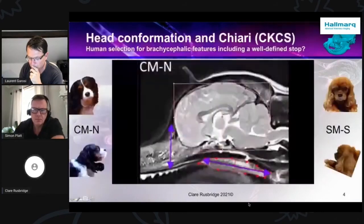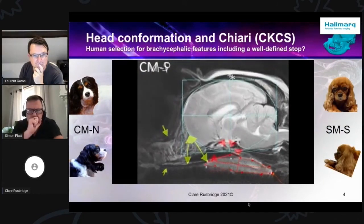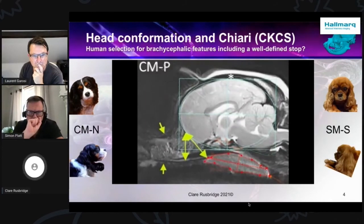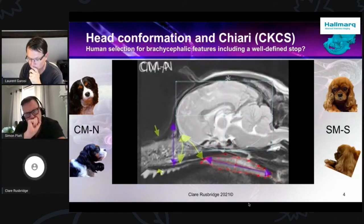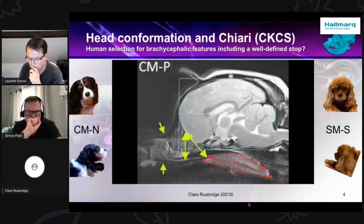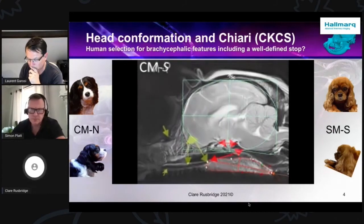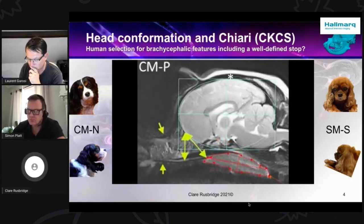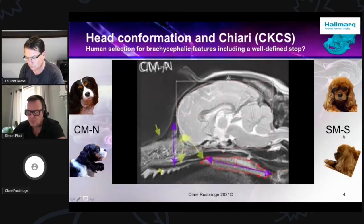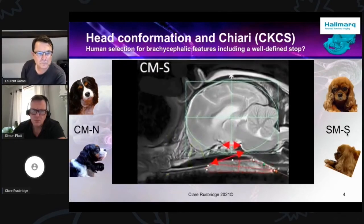What you're seeing here is a morph going from a normal Cavalier — illustrated on the left side, described as CM-MN (N standing for normal, because we know all Cavalier King Charles Spaniels have a degree of Chiari malformation) — moving through the spectrum of Chiari malformation associated pain through to the most severe, which is syringomyelia associated signs. This really illustrates how things change: how the nose conformation changes, these are the two dogs illustrated here.